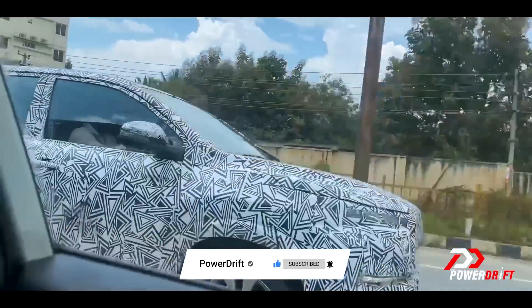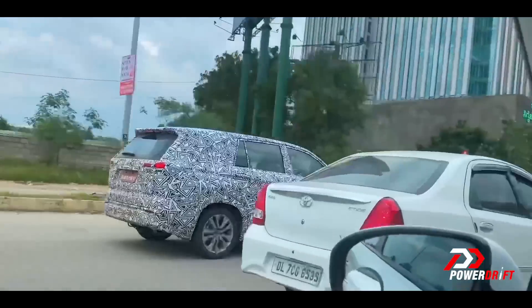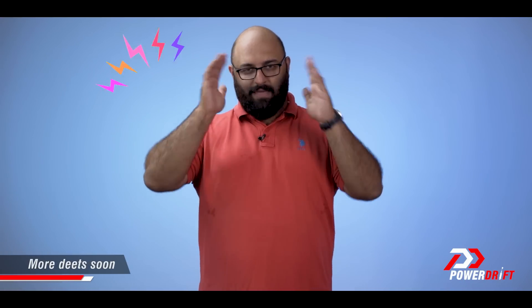Thank you so much for watching. This is our quick first look on what we can expect from the new Toyota Innova. A lot more of this coming your way because as more data leaks out, we're going to make more videos on all the new cars coming by the end of the year or early into next year. Thank you so much for watching. See you soon.